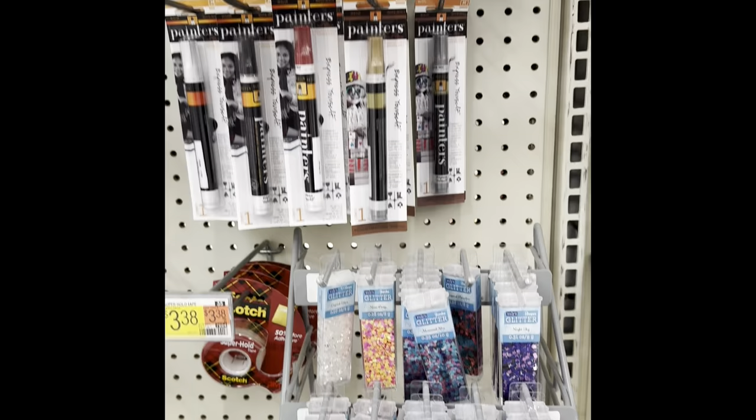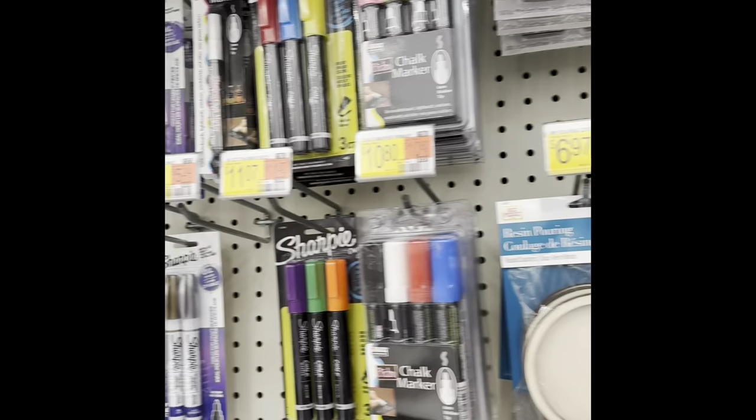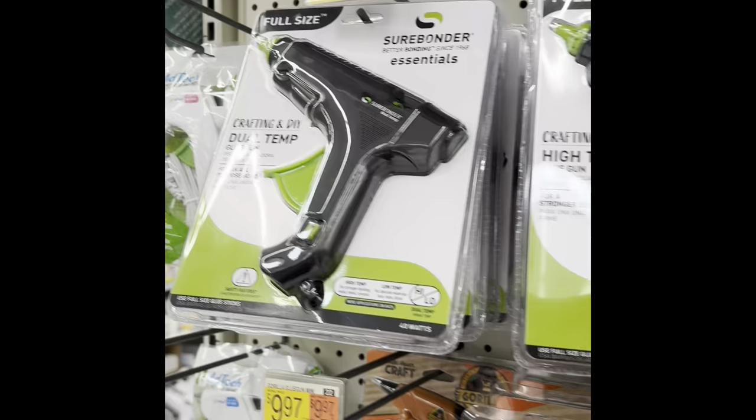These are all glue sticks, and that's some glitter. They had chalk writing pins for chalkboards. I was surprised they had glue guns — you'll see another one after a while.